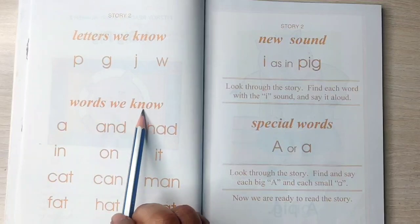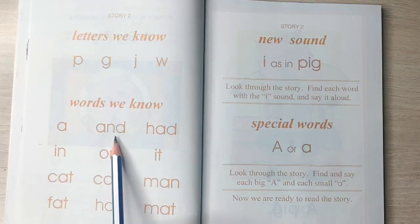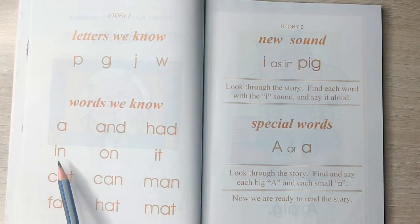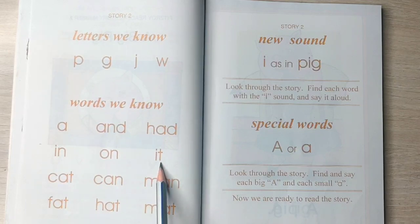Now the words we know are: 'a' — when 'a' is written in a sentence it is pronounced as 'a'. And, had, in, on, it, cat, can, man, fat, hat, mat.